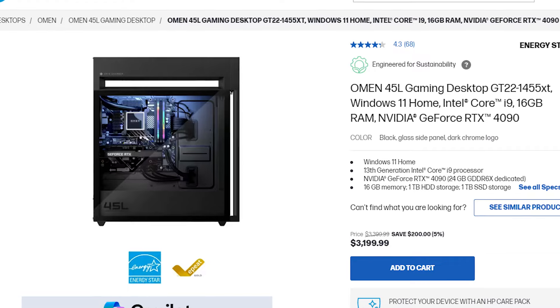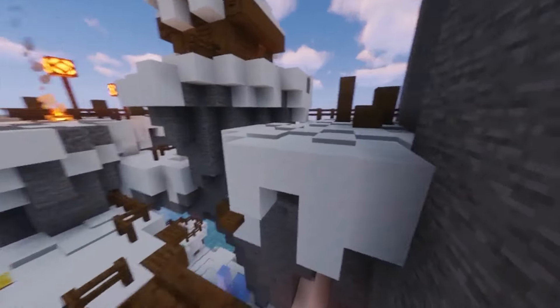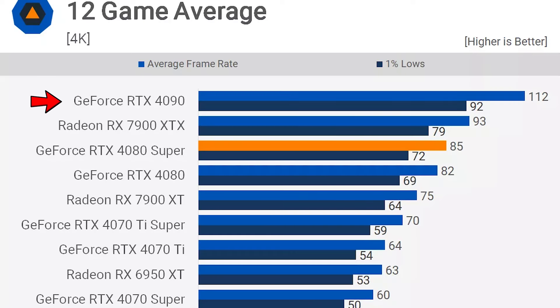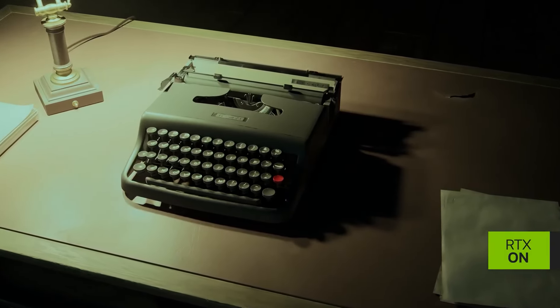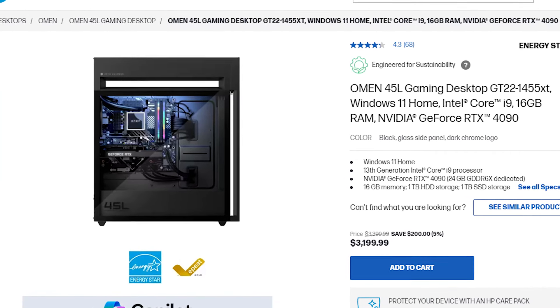If you want the best gaming performance, I recommend the HP Omen 45L. This one has the i9-13900K and the RTX 4090, which is the fastest graphics card on the market. You can expect well over 110+ FPS on average at 4K high to ultra settings at native resolution with no upscaler. The 4090 is also the fastest when it comes to ray tracing performance. This system is on a discount right now and comes in at $3,200 — expensive, but if you have the budget it's amazing.